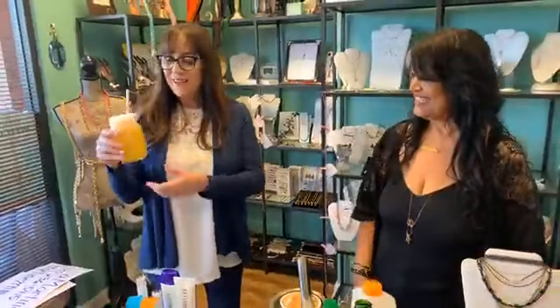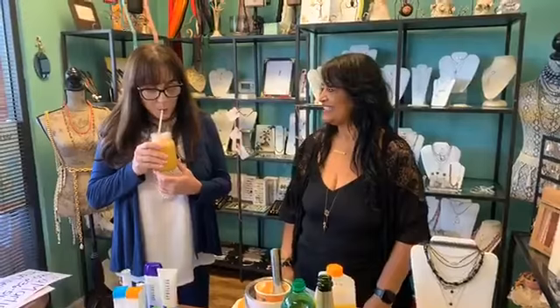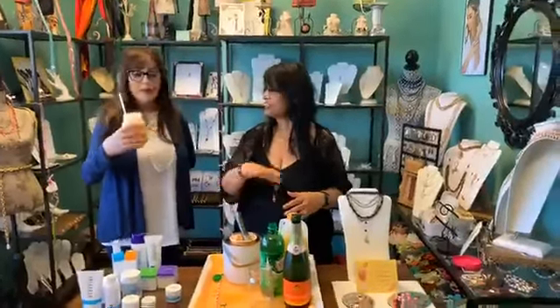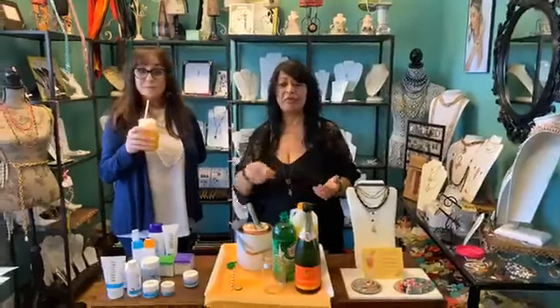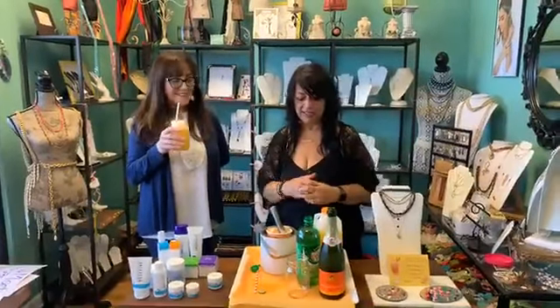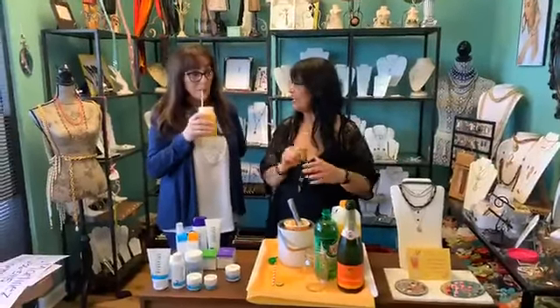We're going to let Lisa try it. Oh, it's so pretty — pretty color! Cheers! Super good, refreshing. Good for a brunch. I think it would actually look really pretty in a punch bowl with all the sherbet around it. You could even put orange slices and things like that — it can be a fun girls brunch kind of thing.